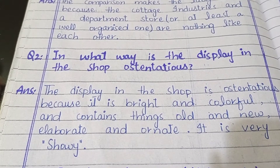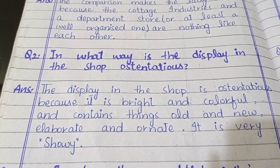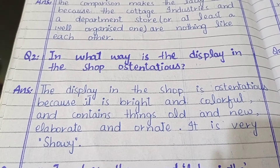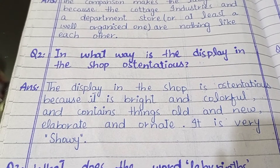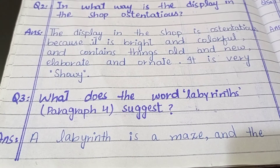Question number two: in what way is the display in the shop ostentatious? Answer: The display in the shop is ostentatious because it is bright and colorful, and contains things old and new, elaborate and ornate.